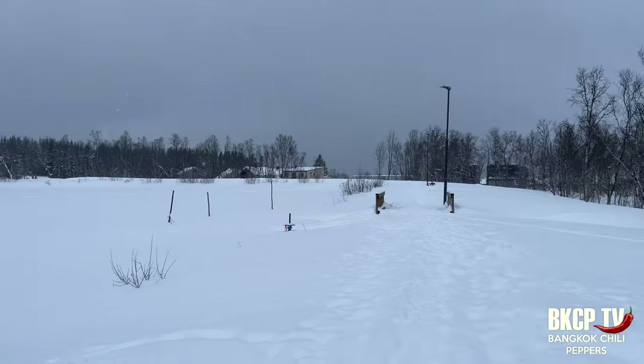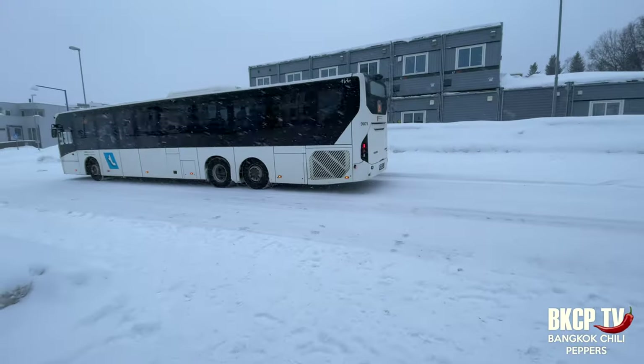With a short bus ride I reached Lake Prestvannet near the airport — skiing is very popular here and the lake is completely frozen. I think this place will be completely different in summertime. Let's go back to the city center; today the weather is horrible, better go to eat something.